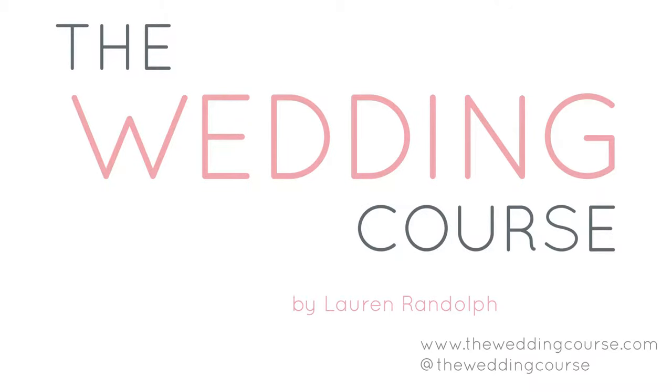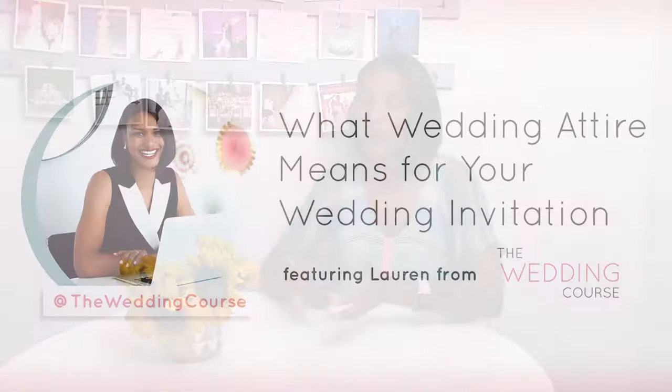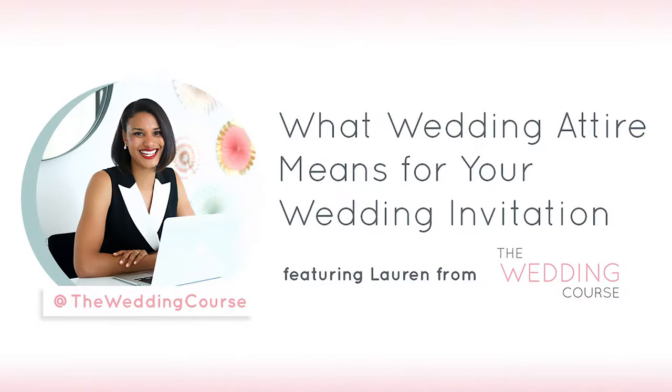Welcome to The Wedding Course, where I'll be giving you the real deal when it comes to your wedding planning. Today I want to talk about dress codes, because we've all received wedding invitations where we're like, what does this mean? Semi-formal, black tie, beach chic — I don't understand, and then you have to go online and Google. As you're putting together your wedding invitations, it's good to have an idea of what your guests will be wearing based on the attire you print on your invitation.